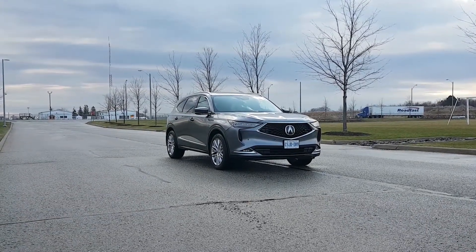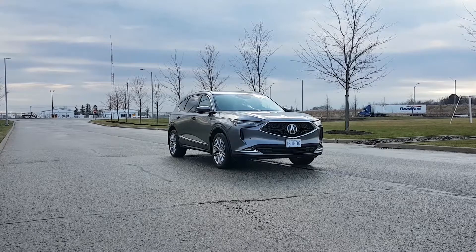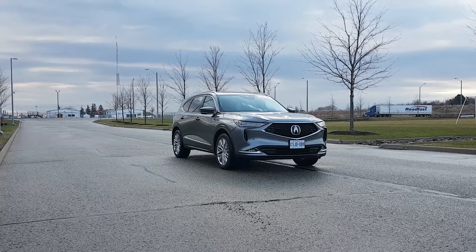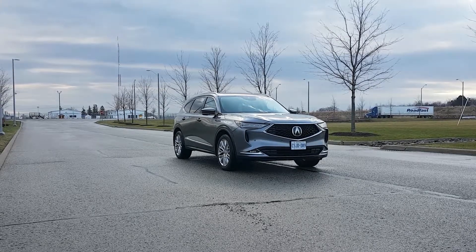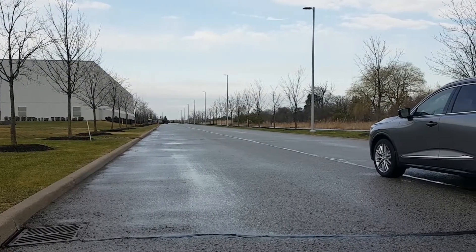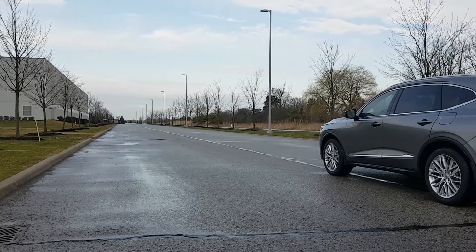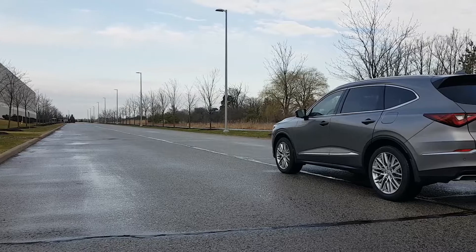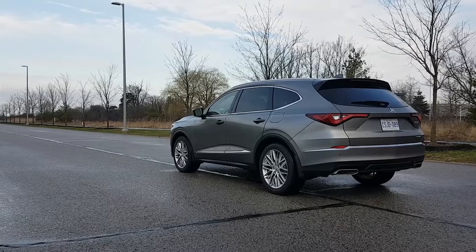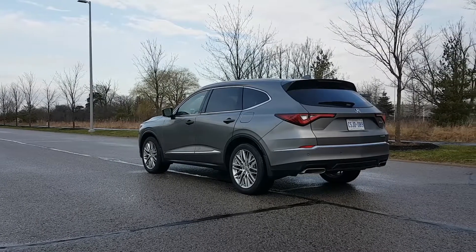If you enjoyed this video, be sure to hit the like button and subscribe to our channel for more great fuel economy content. You can also watch our fuel economy reviews on other Acura products such as the Acura RDX, the Acura TLX and the Acura ILX. You'll also find reviews on other 3-row vehicles such as the Honda Pilot, the Kia Sorento, the BMW X5, the Toyota Sienna, the Honda Odyssey, the Nissan Rogue and the Mazda CX-9.